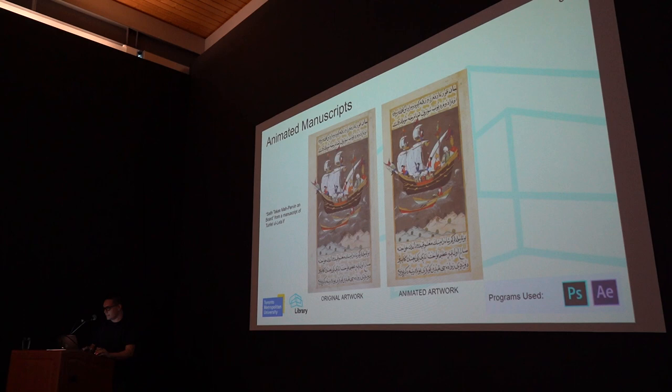I also did a lot of animated manuscripts — I think five or six in total — using Photoshop and Illustrator. These manuscripts, I wouldn't say they necessarily enhance learning, but they make the content a little more engaging. Here we have a ship on the left — that's the original artwork — and then the animated artwork on the right. It was really up to my interpretation of how this would come alive: there are two passenger ships in the water and wildlife in the ocean.